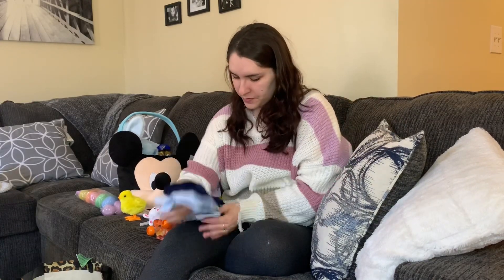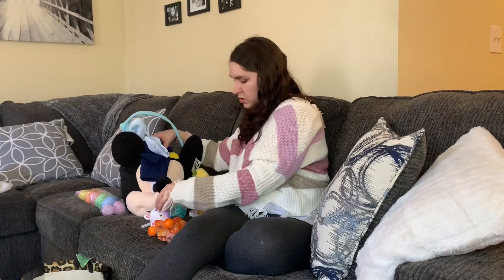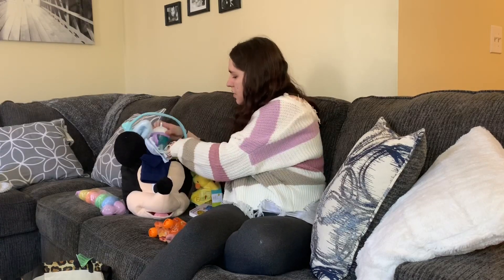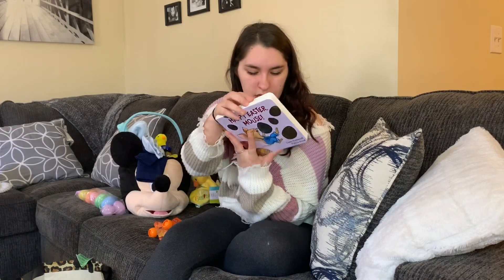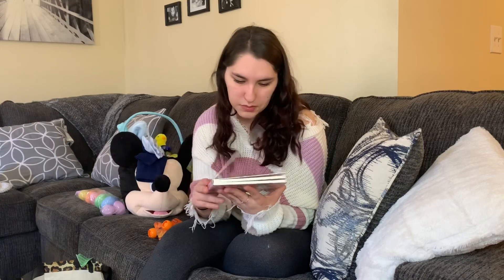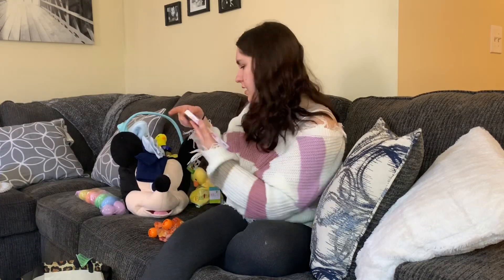I'm going to open everything and redo the basket so it looks a little bit neater, but I'll just put everything in here for now. I also got him this book that says 'Happy Easter Mouse.' I got it from TJ Maxx — I think it's cheaper at Target, around $4.99. I paid $5.99 at TJ Maxx, so a little bit more, but it's just a cute little book.